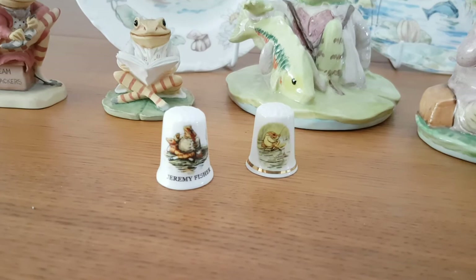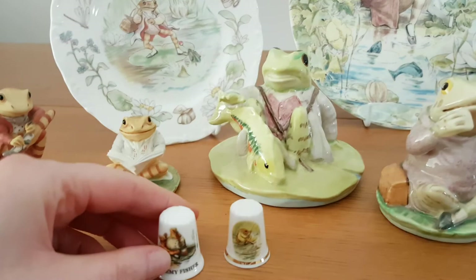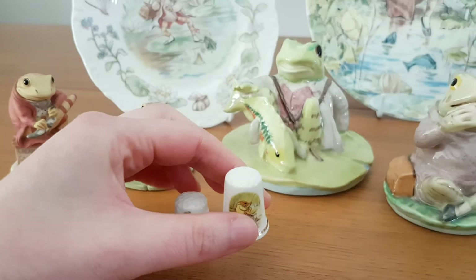I've also got here two very small thimbles depicting Jeremy Fisher. I'm not sure of the maker of these but they are quite cute. They depict scenes from the original book.